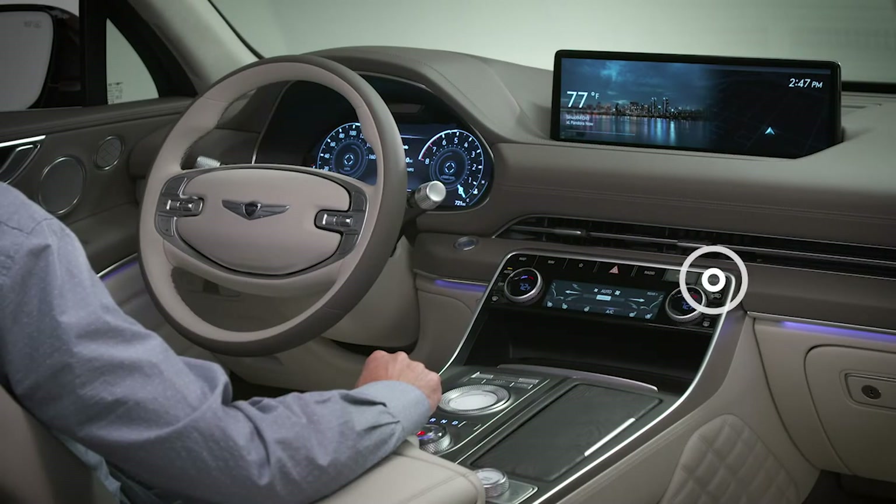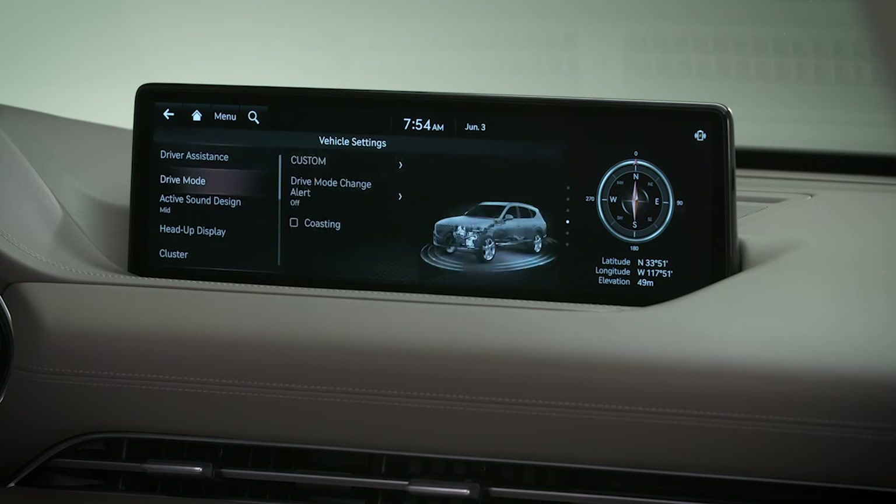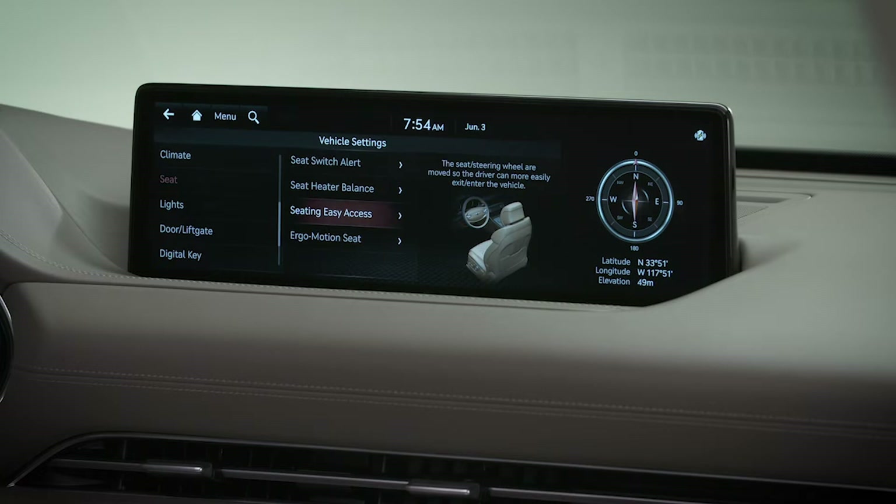To turn the feature on or off, select Setup, then select Vehicle, then Seat, then Seating Easy Access.